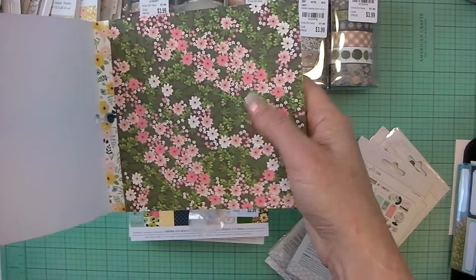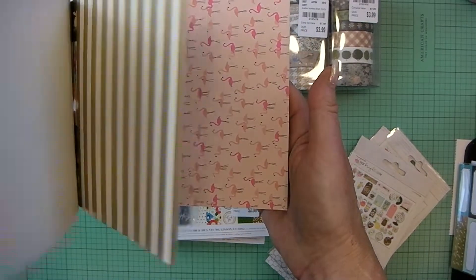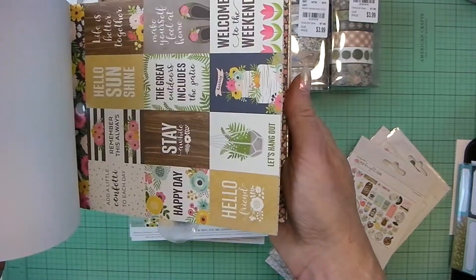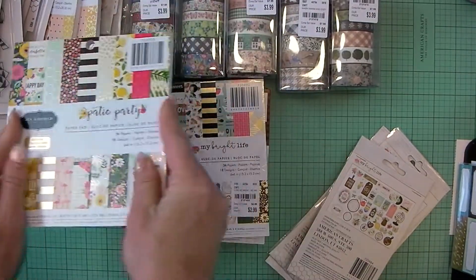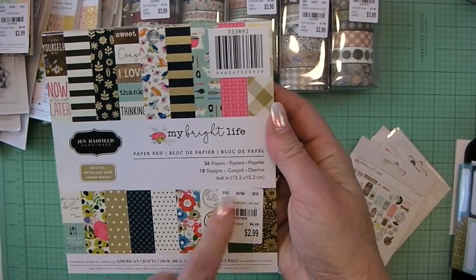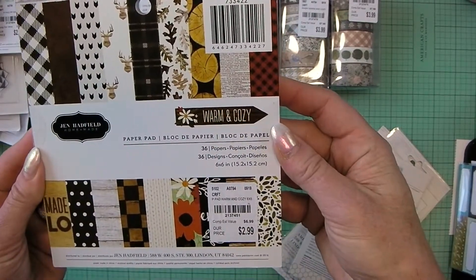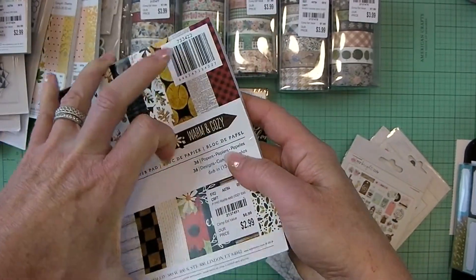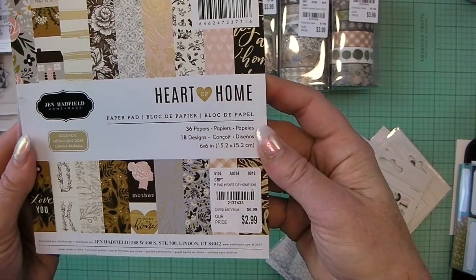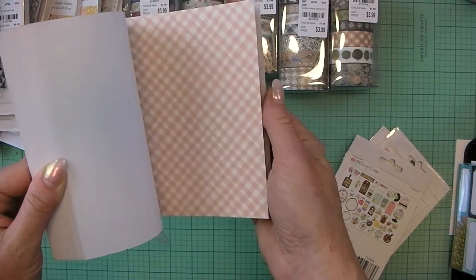Oh, this looks like Newport Beach to me! I like that there's still some tags even though this is a 6x6 pad. Really cute. My Bright Life 6x6 paper pad, Warm and Cozy 6x6 paper pad, Heart of Home 6x6 paper pad — I'll just do a quick flip through; maybe there's some gold foil.